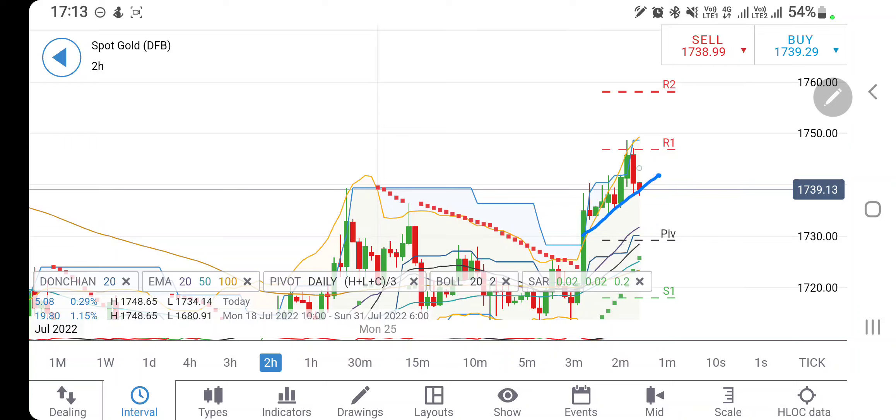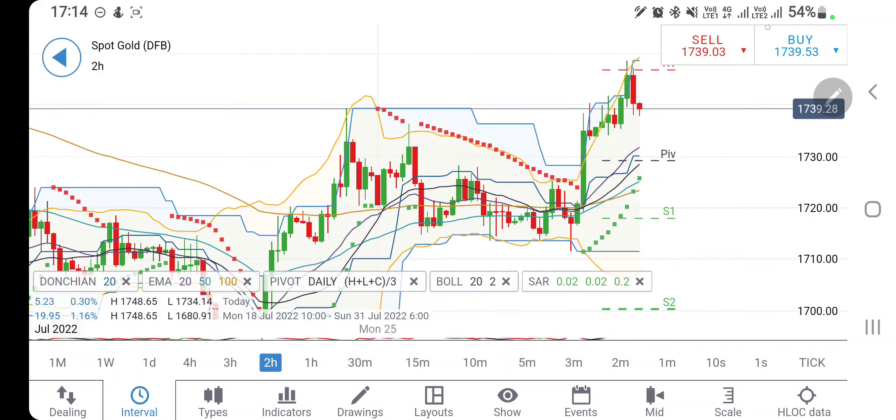On the two-hour charts, gold has formed a channel, trying to trade in it and taking support there. If you see it trading below 1735, you can go short and expect it to drop further. The next support is at the 1727 zone, and below that it is going to crash heavily on the downside.